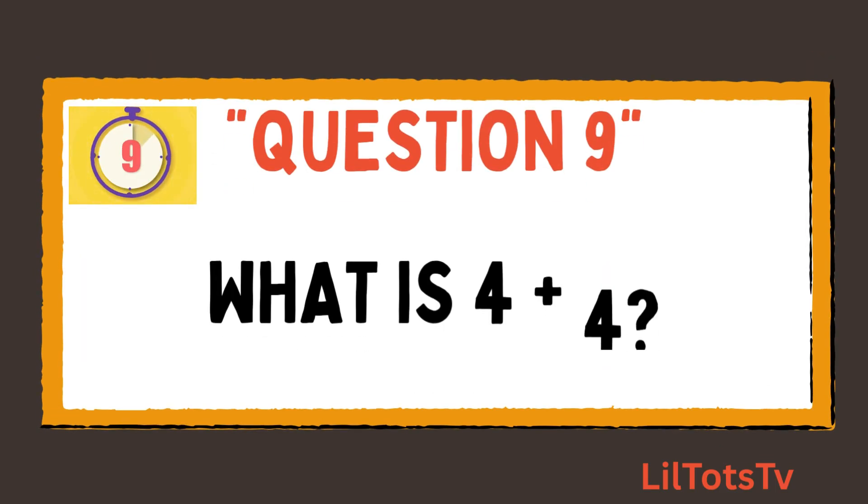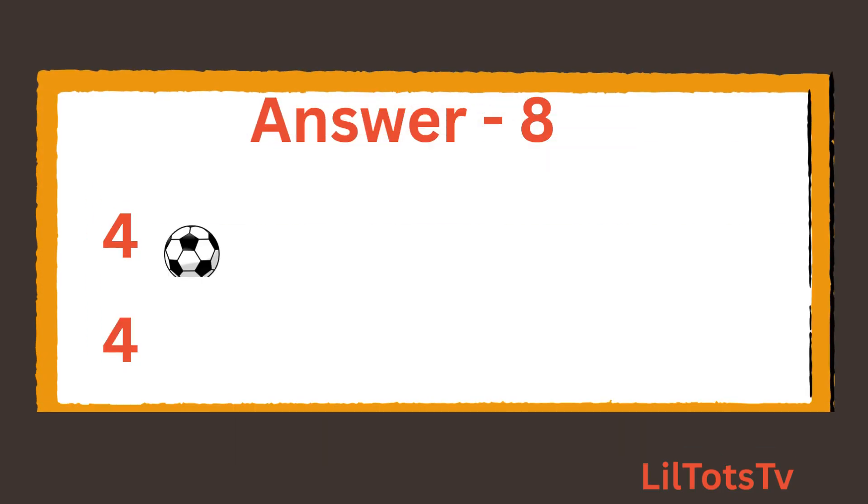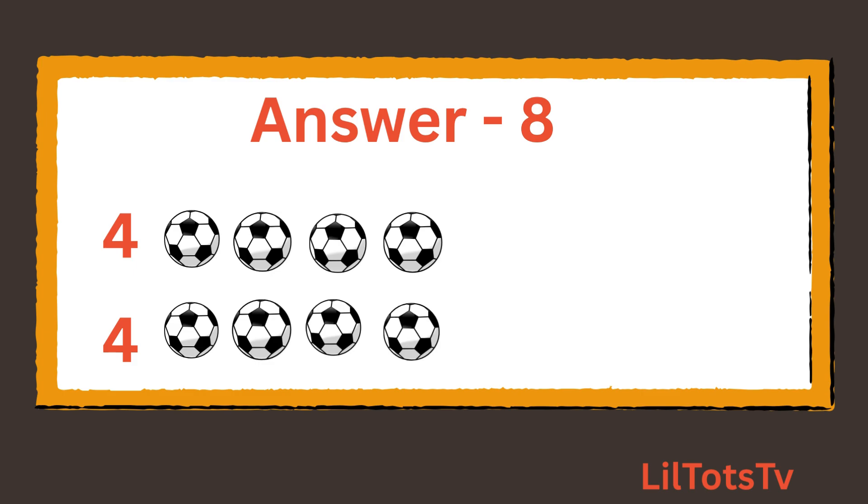Question number 9. What is 4 plus 4? And now count the balls with me again: 1, 2, 3, 4, and 1, 2, 3, 4. Total 8 balls.